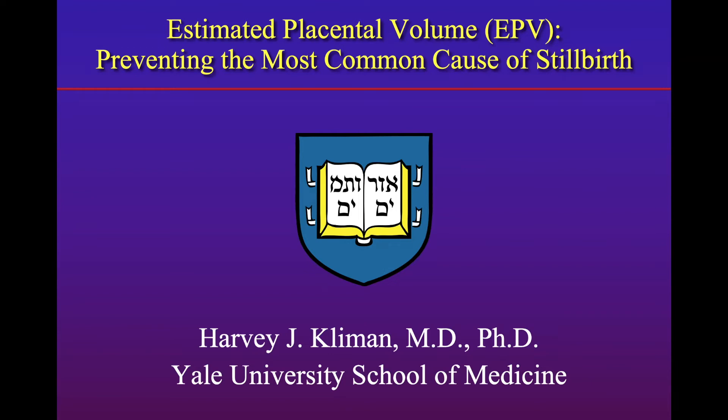I'm going to be talking about estimated placental volume, EPV, and the way to prevent the most common cause of stillbirth.